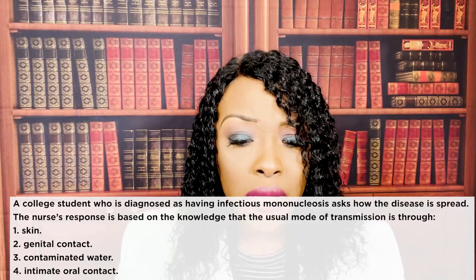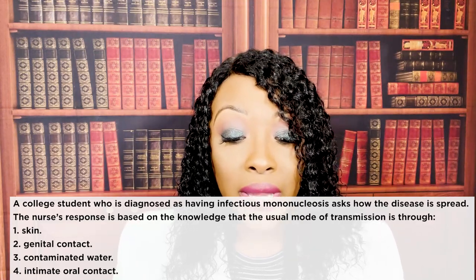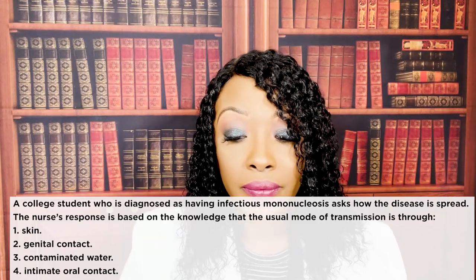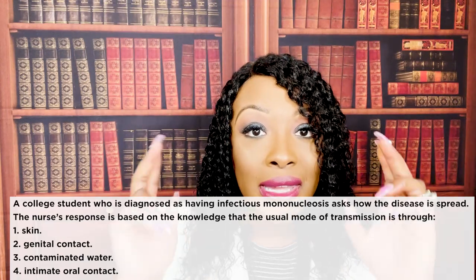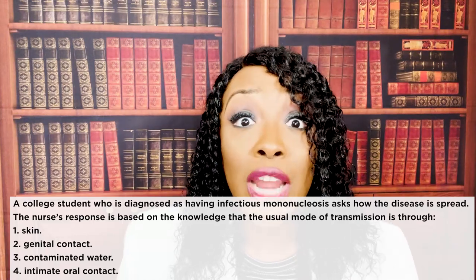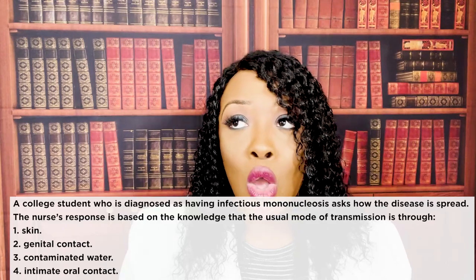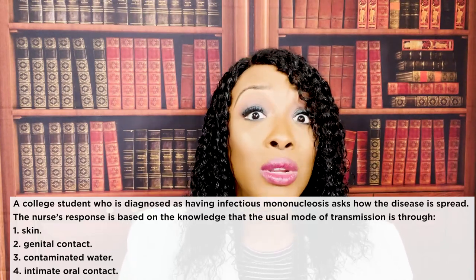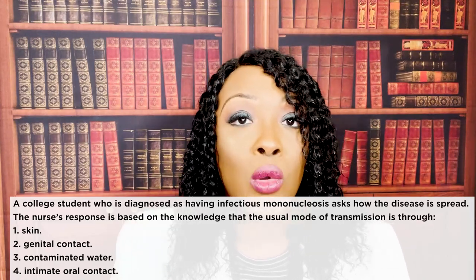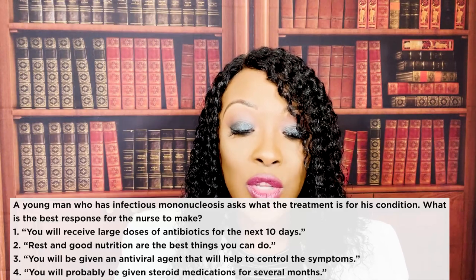Next question: a college student diagnosed with infectious mononucleosis asks how the disease is spread. The nurse's response is based on the knowledge that the usual mode of transmission is through: one — skin; two — genital contact; three — contaminated water; or four — intimate oral contact. The correct answer is four: intimate oral contact. That's why mono is known as the kissing disease. Transmission occurs via kissing, sneezing, coughing, or sharing eating utensils.